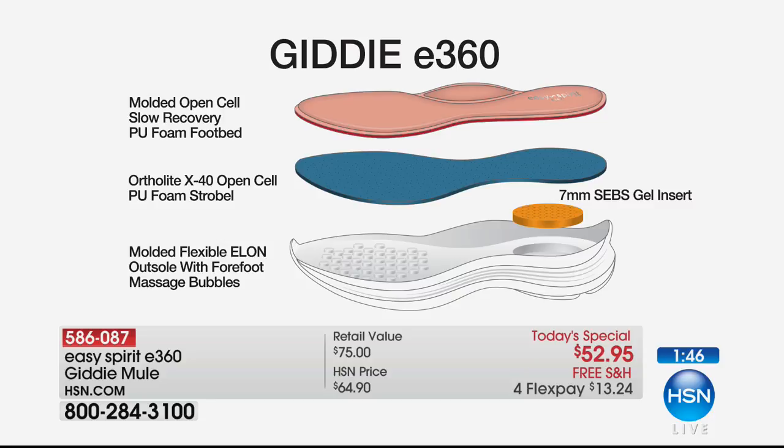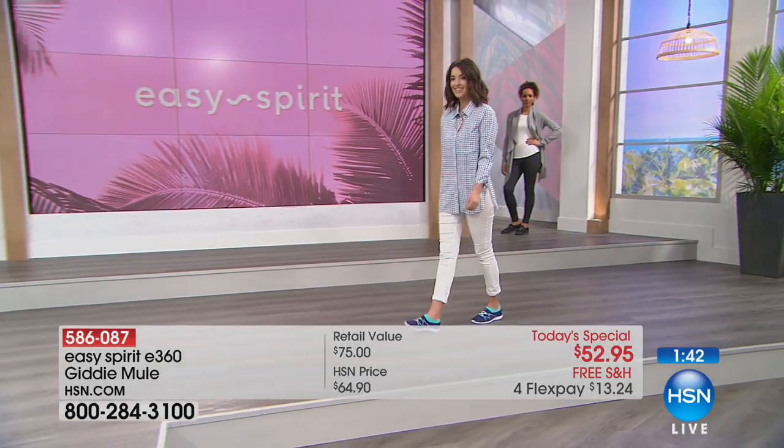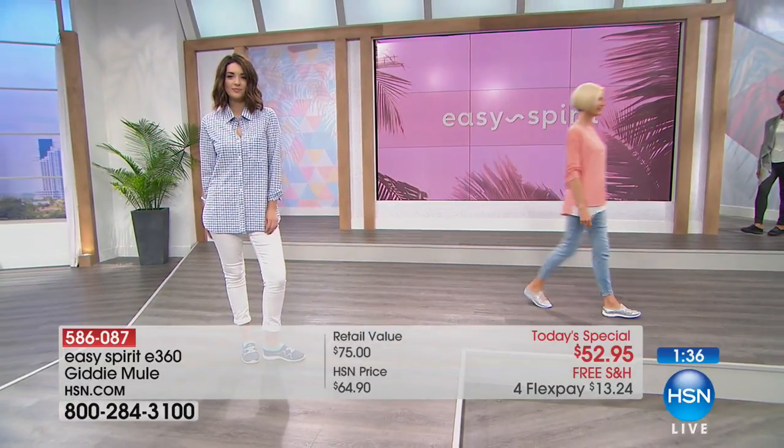With the great outsole — one piece, lightweight, flexible, EVA mixed with a touch of rubber — you get the traction you need, the stability you need, and all the comfort. This shoe weighs mere ounces.